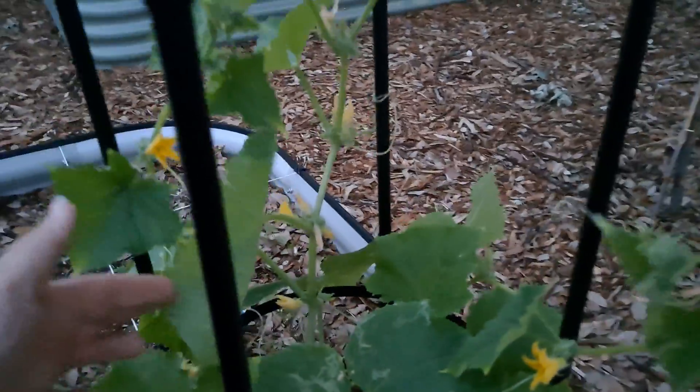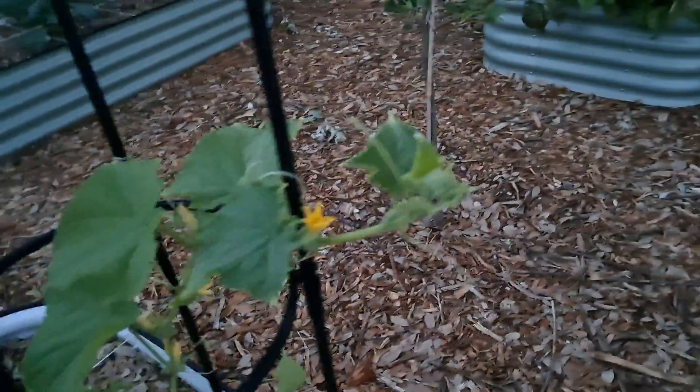And there is another cucumber, loaded with flowers. Can't wait to see what next week brings. Have a good day.